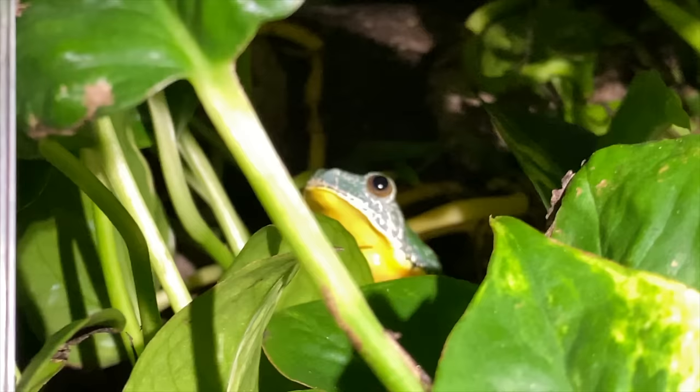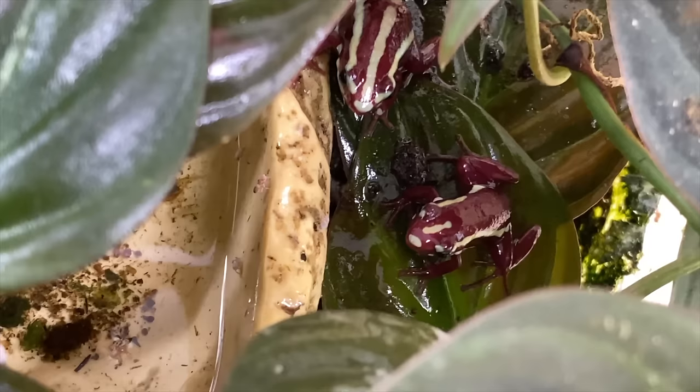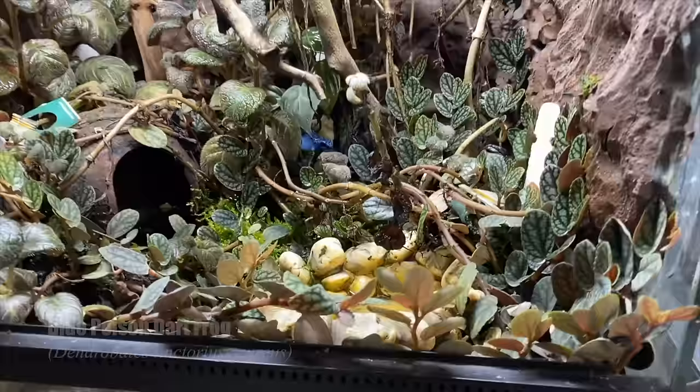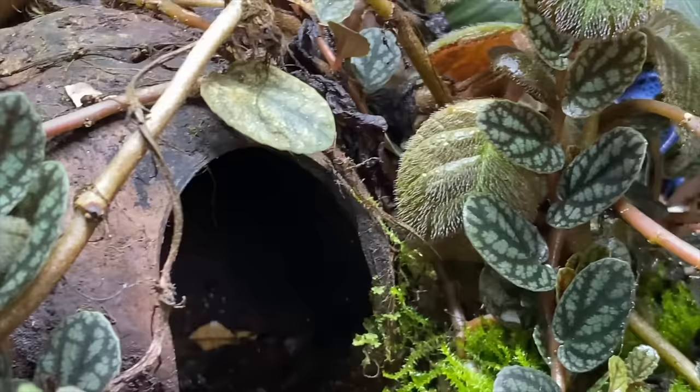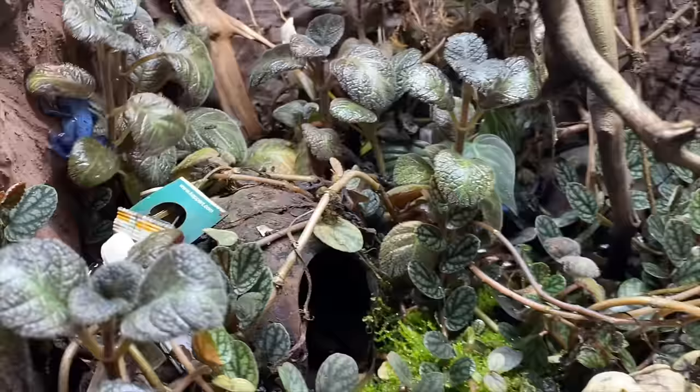Many of my frog species are diurnal, which means that they are active during the day. For the most part frogs are nocturnal animals, so it's really quite special and unique to own species that are active and able to be observed by the keeper during the daytime. We're going to start by feeding all my poison dart frogs. We'll start here with a group of Dendrobates tinctorius azureus, which are the blue dyeing frogs.